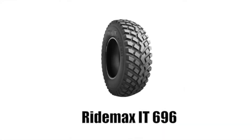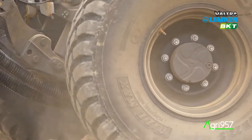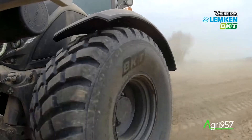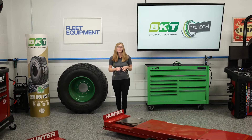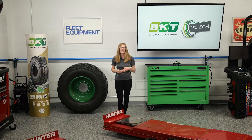BKT makes hybrid tires specifically for these applications. The RIDEMAX IT696 and RIDEMAX IT697 are both hybrid radial design tires with a block tread, chevron-style design, and an R1 tread depth. They have excellent durability and haulage capacity both on and off the road and low rolling resistance for increased fuel savings. They can also be run at lower air pressures to give a larger footprint for use in sand, on turf, and on hard surfaces. The D rating means that they can be run at higher speeds to increase efficiency.